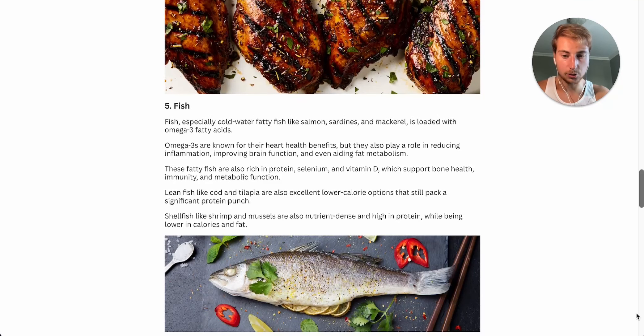Number five on the list is fish — another great source of protein, especially cold-water fatty fish like salmon, sardines, and mackerel. They are absolutely loaded with omega-3 fatty acids, which are known for their heart health benefits, but they also play a role in reducing inflammation, improving brain function, and even aiding in fat metabolism. These fatty fish are also rich in selenium and vitamin D, which support bone health, immunity, and metabolic function. I try to have salmon once a week, but it's pretty expensive where I live. So if you don't have access to these fatty fish or they're outside your budget, I would highly advise you to supplement with an omega-3 fatty acid supplement.